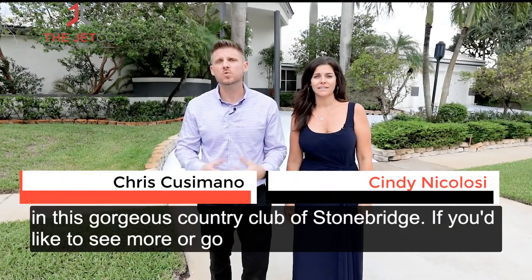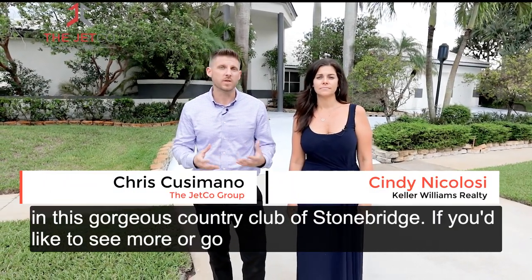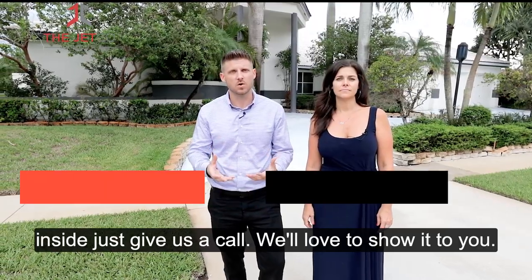And there you have it, our brand new listing — this gorgeous Country Club of Stonebridge. If you would like to see more or go inside, just give us a call. We'd love to show it to you.